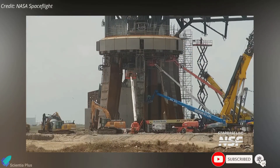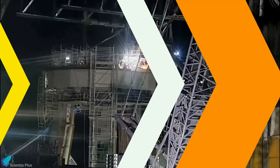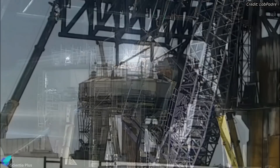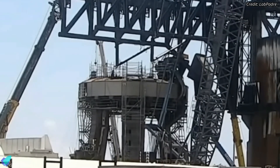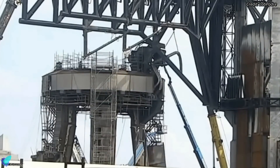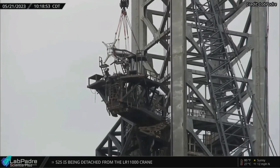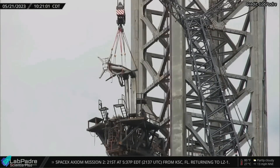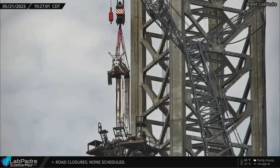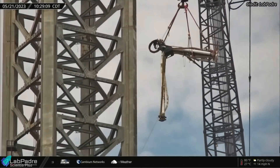Repairs following the maiden Starship flight and preparations ahead of the second launch are ongoing at Starbase. After lots of cutting and grinding, teams removed the booster quick disconnect mechanism shielding on May 21. A few hours later, the flex hoses that supply propellants to the booster were removed from the launch mount. The Starship quick disconnect mechanism that allows the flow of propellants, gases, electric power, and communication signals to the ship was also removed from the orbital launch tower the same day.